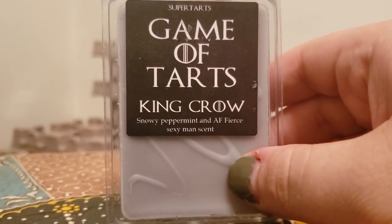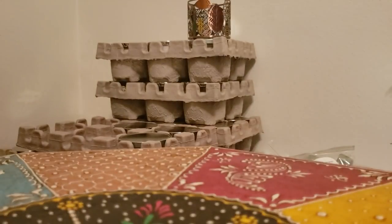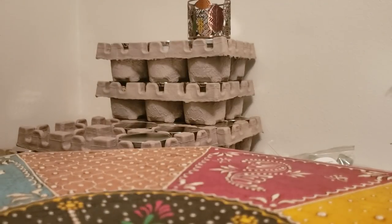King Crow, which is snowy peppermint and Abercrombie & Fitch Fierce — a sexy man scent, which is exactly what it is. I melted one cube and it gave me a great scent throw and I enjoy that one. It's not necessarily a band bag for me but I do enjoy it for what it is and will always have a clamshell in my stash.